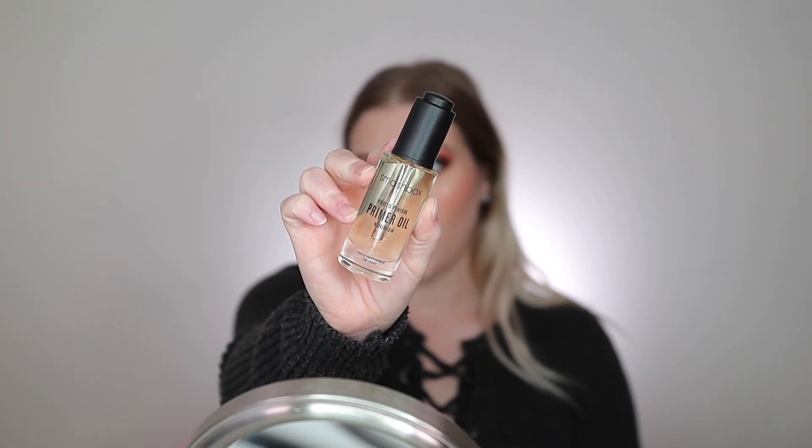Now for my girls that like to use a facial oil, I really like the Smashbox Photo Finish Primer Oil. I like to use this when I'm using a really mattifying foundation — I don't want to use this oil with a hydrating foundation because my skin can look too glowy and greasy. But if you have dry skin and still want the longevity of a matte foundation, I definitely recommend this primer oil. It feels so good. I like that there are oils you can incorporate into your makeup routine.